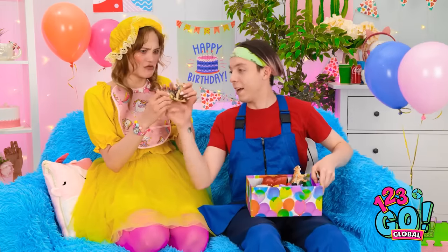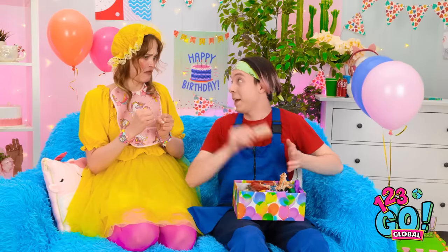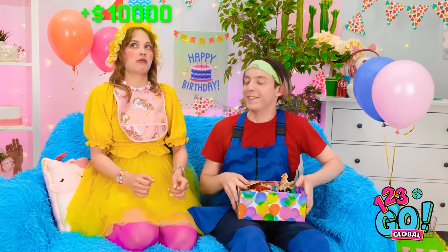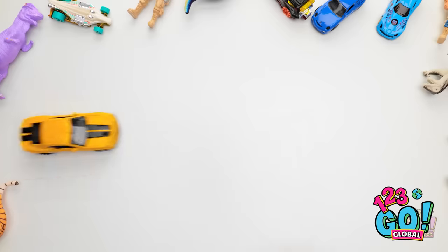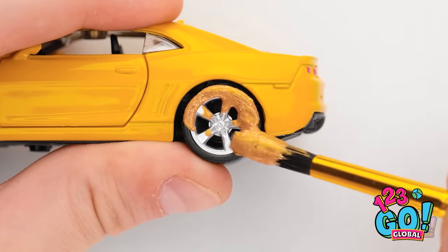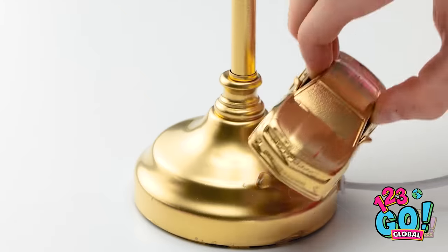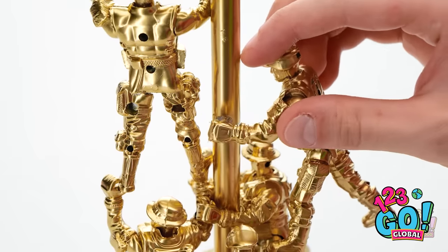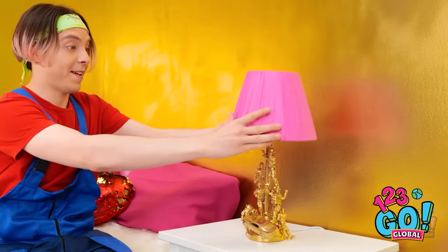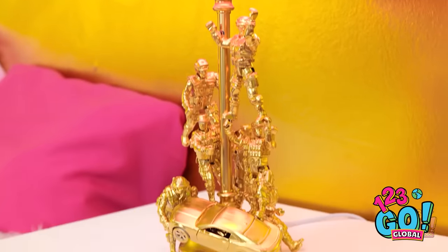I'm gonna need all these toys — but don't worry, I'm not gonna leave you empty-handed. I'll start with this car, gonna paint it gold, of course — every little bit of it, from the doors to the rims. I've got my golden lamp base and this golden car is getting glued right to it. Next up, the golden army people. I absolutely love how my lamp is coming together. Let me just put the lampshade on for the finishing touch. Now that is one mighty fine lamp — I knew I could pull it off and I did.